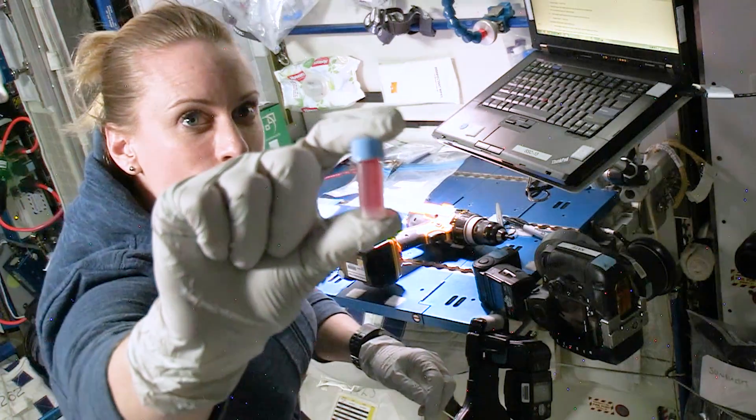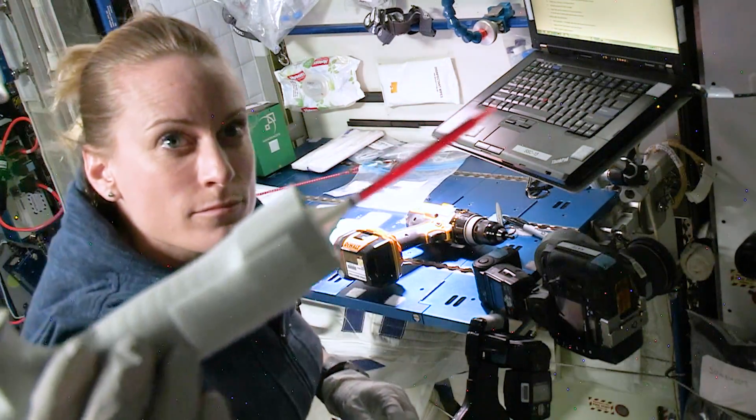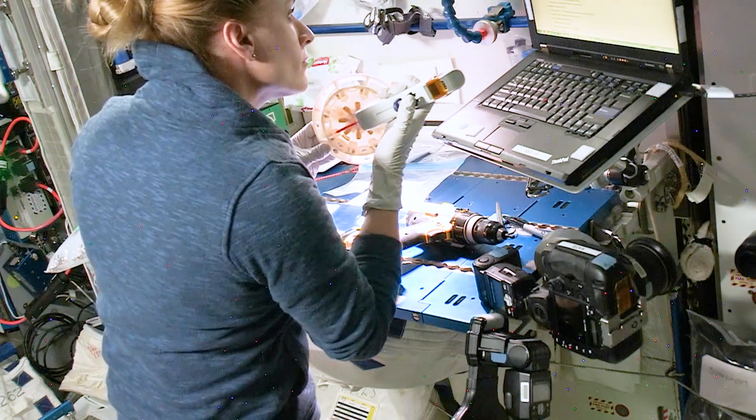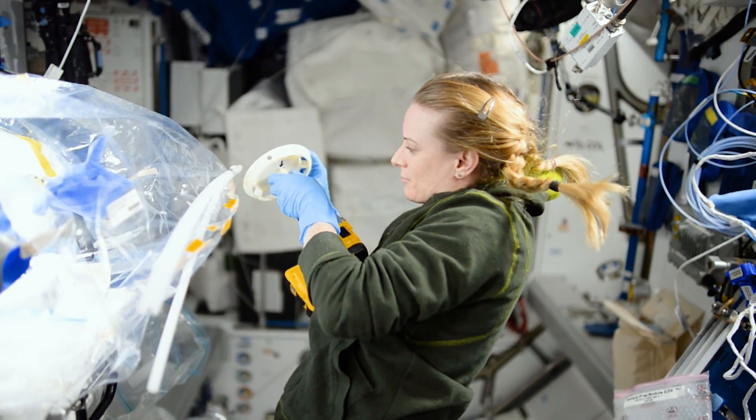Kate Rubens, who collaborated with us on this, extended those observations. She did all sorts of pipetting and DNA handling during her six months in space and showed even more clearly that this is actually very easy to do and it really should be part of the toolkit that astronauts have. That's going to open many doors for future experiments on the space station.